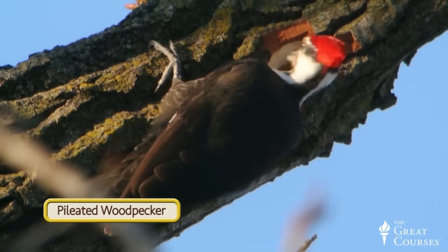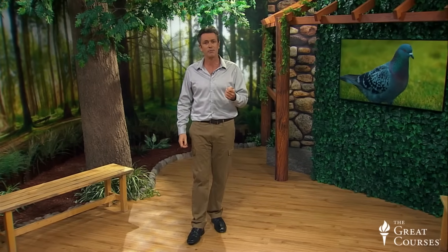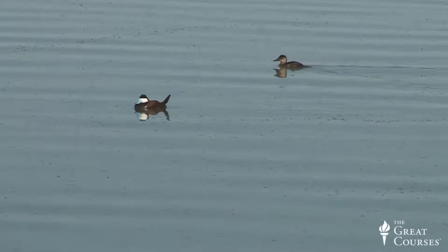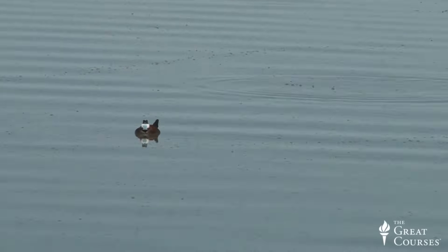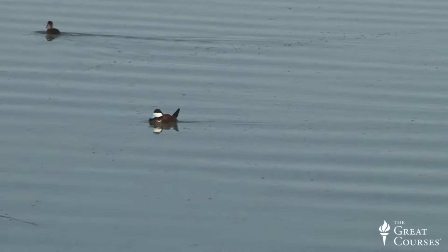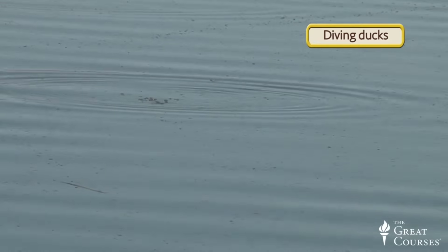Now let's turn to feeding behavior, which can be used on two levels to assist with the identification of birds in the field. At the macro level, a bird's feeding behavior can assist in categorizing a particular species into a particular family or order. For example, a bird clinging to a tree and drumming its bill against it is almost certainly going to be a woodpecker. Feeding behavior can also be used to narrow a larger group into a smaller grouping. Imagine you see some birds on a lake with flattened bills. By their size, shape, and the fact that they're sitting on water, you know them to be ducks.